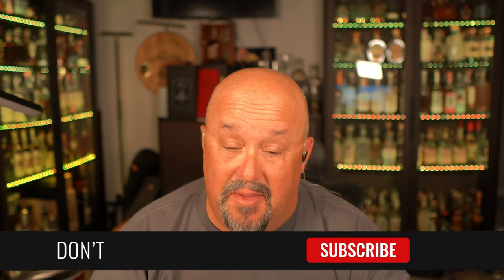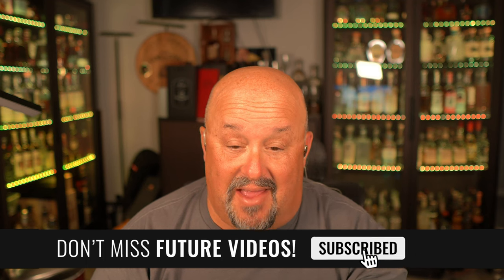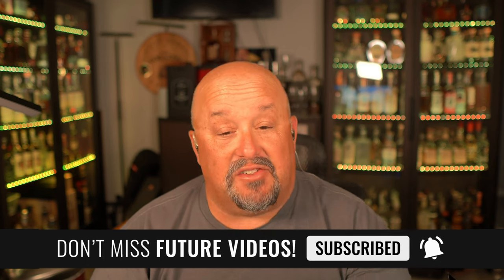If you're new to the channel and don't want to miss them, make sure you click the subscribe button and the notification bell next to it, so you get notified not only when we post the new budget option videos, but also the reviews and informational videos that we post constantly here on the Tequila Hombre channel.